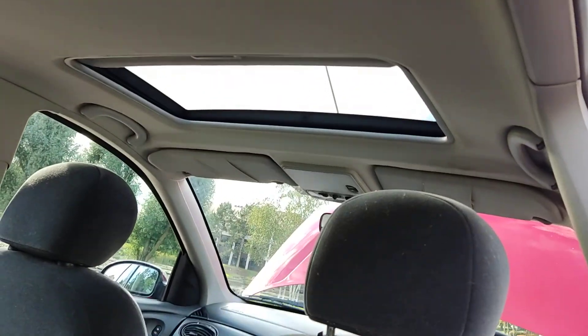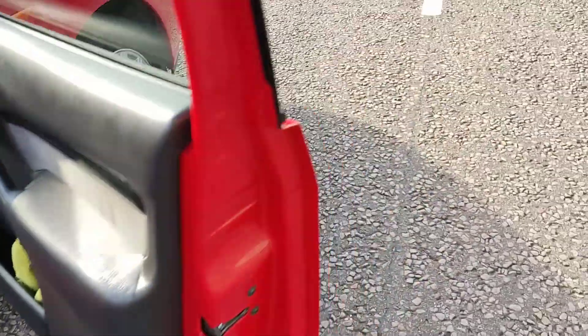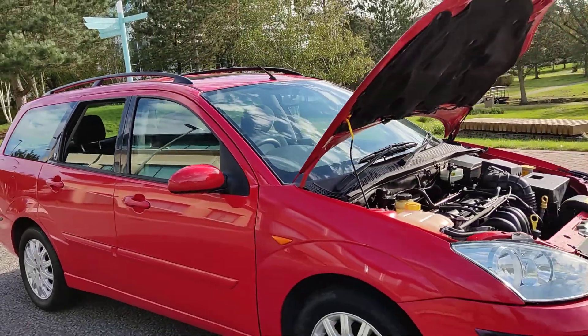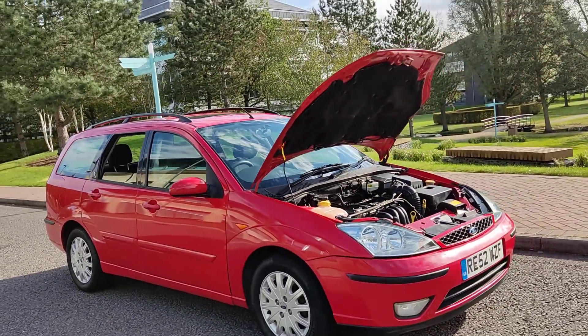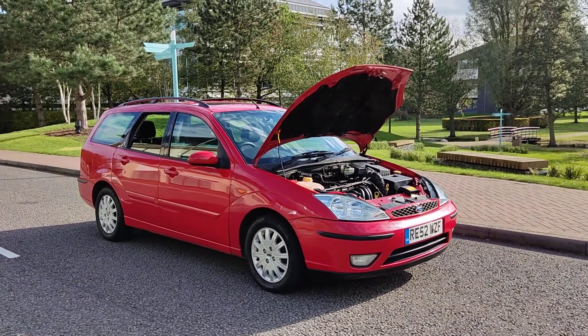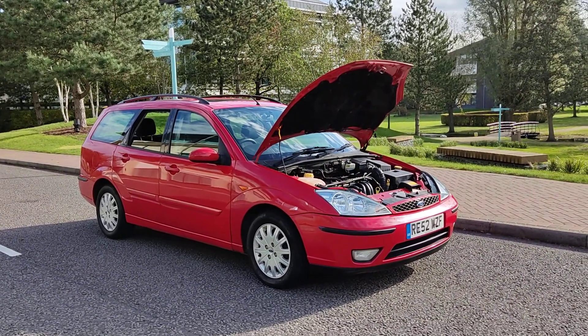Sunroof. If you need any further information about this very low mileage 1.6 petrol estate car with automatic gearbox, please do not hesitate to contact Fake Car Deals Limited. Thank you.